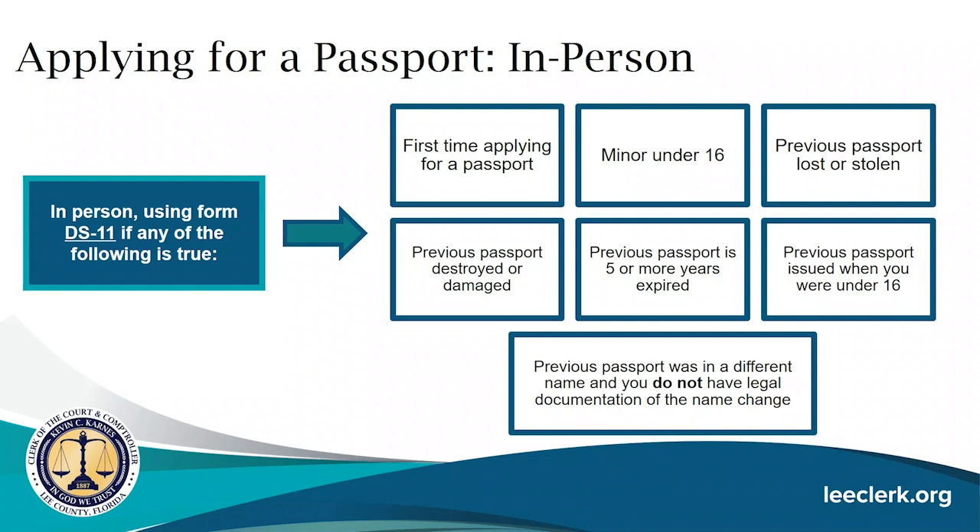To be eligible to apply for a passport in person at our office, one of the following must be true: it is your first time applying; you are a minor under the age of 16; your previous passport was lost, stolen, destroyed, or damaged; your previous passport is five or more years expired; your previous passport was issued when you were under the age of 16; or your previous passport was in a different name and you do not have legal documentation for that name change.